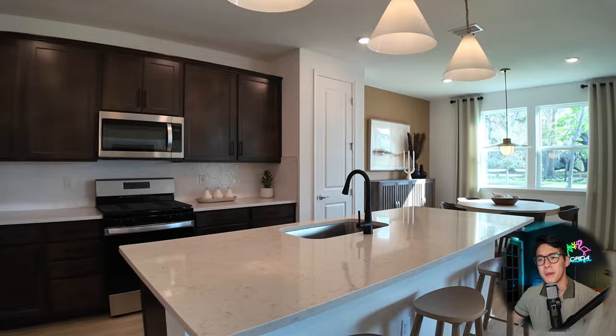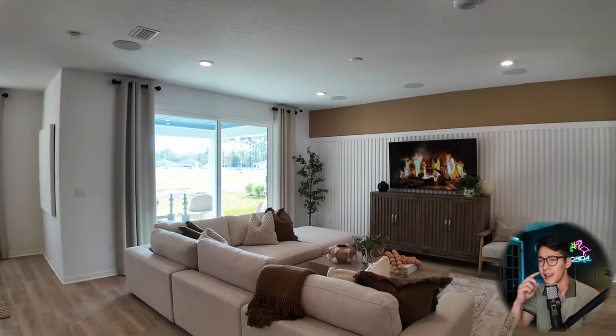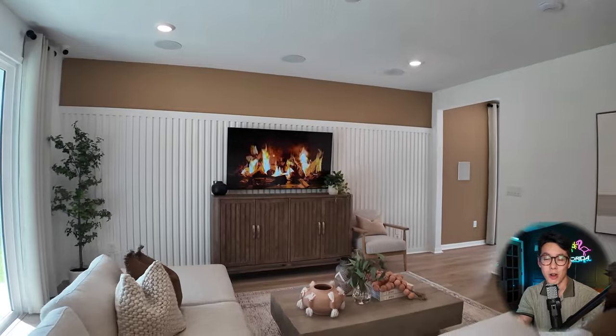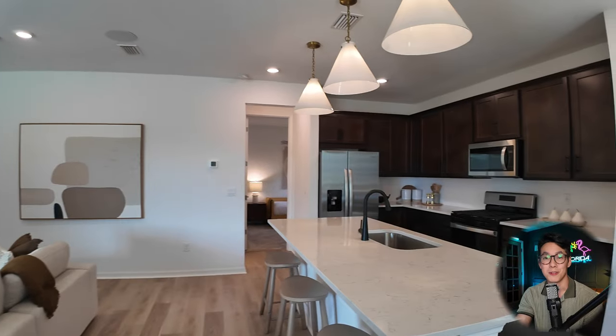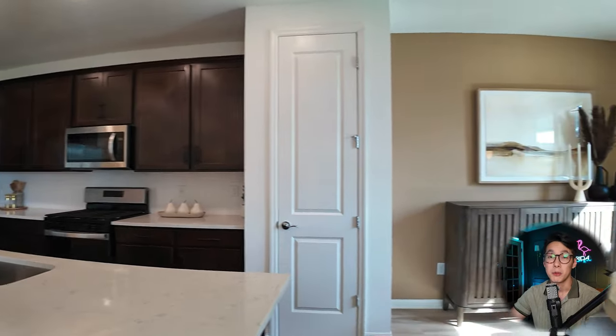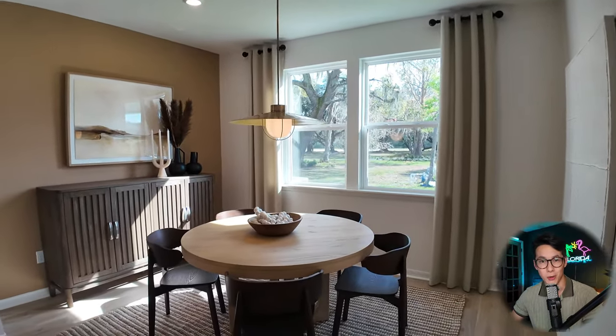Another thing to mention about Wingate Landing is that it's a three-car garage community, meaning all eight of their floor plans will have three-car garages. So if you need extra space for storing kayaks or just want a third car in there, you'll have plenty of space, because every single floor plan and every house being built here is a three-car garage.